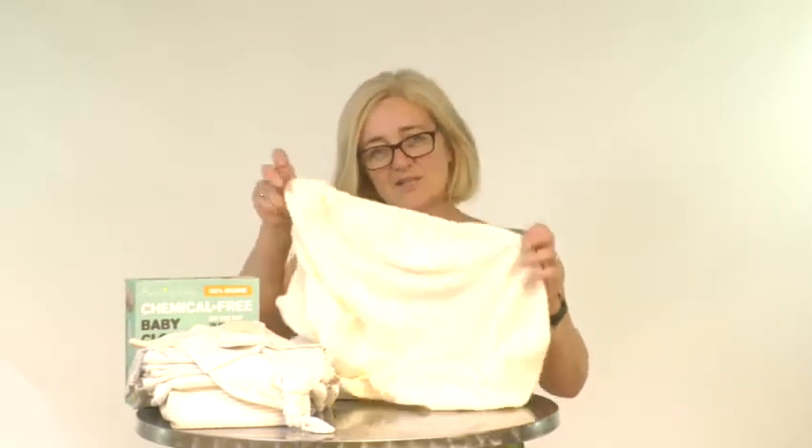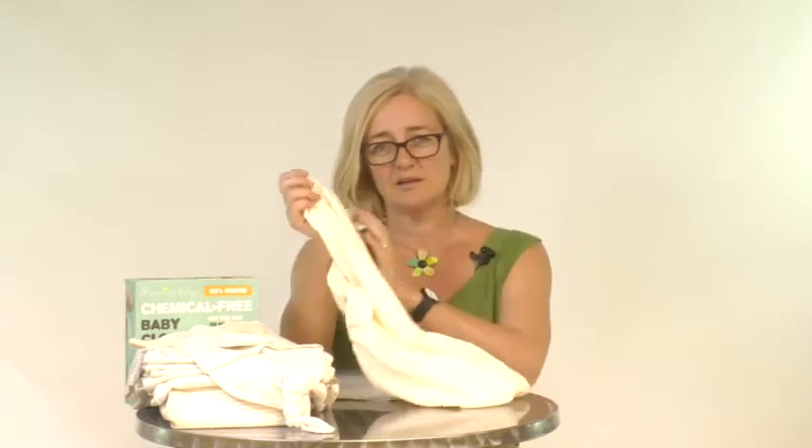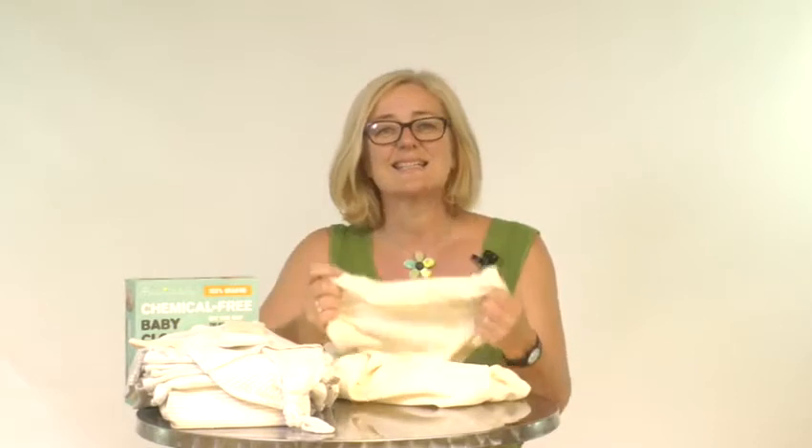So let's have a look at the fitted Moses basket sheet in more detail. I'm going to go through some of the key points to show you how our chemical free bedding will help make your baby healthier and happier and your life easier. The sheets are made from the highest quality 100% chemical free organic cotton. They're beautifully soft against your baby's skin, and this is going to help prevent eczema and other skin complaints.